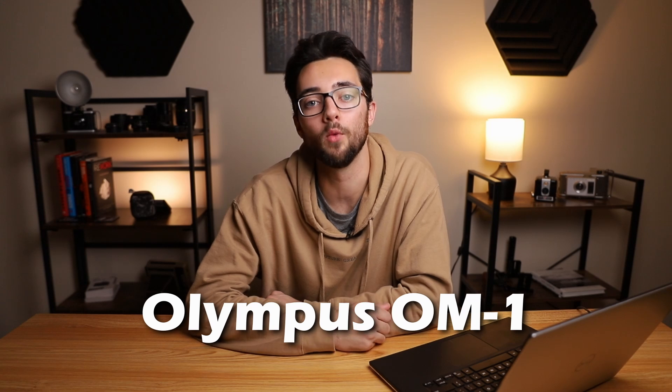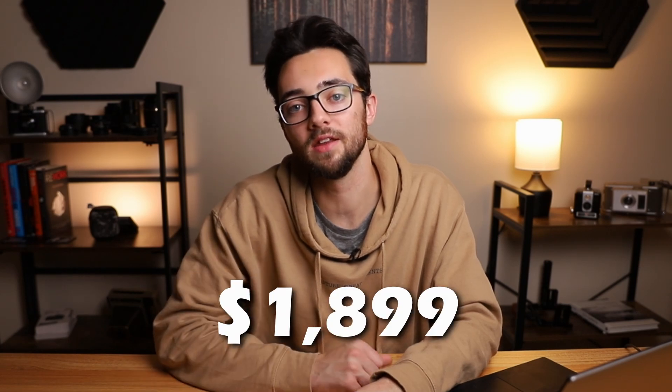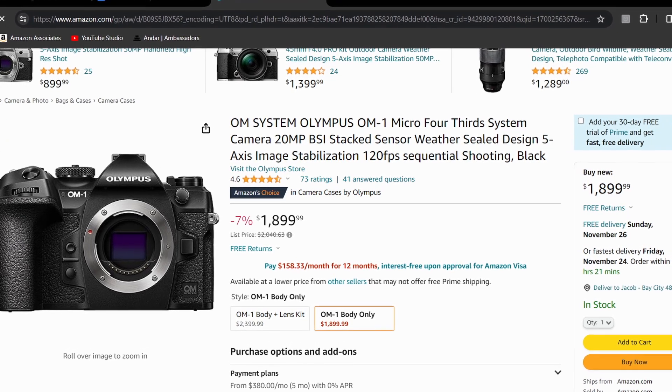Next up on the list is Olympus, and for Olympus we only have two cameras. The first one on the list is the Olympus OM-1. This camera is normally priced at $2,040.63, but right now it's priced at $1,899, making it 7% off. This camera has a micro four-thirds 20 megapixel sensor, can do 10 frames per second in photo mode, and can also do 4K 60fps and full HD 60fps for video.